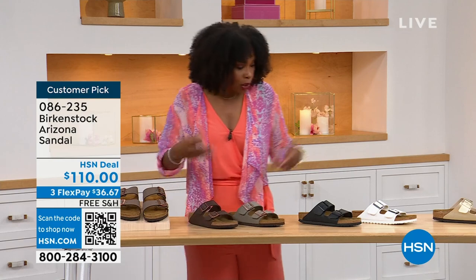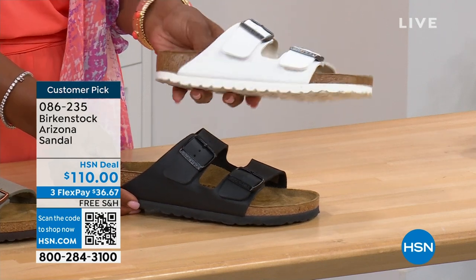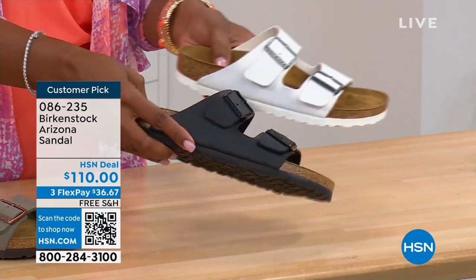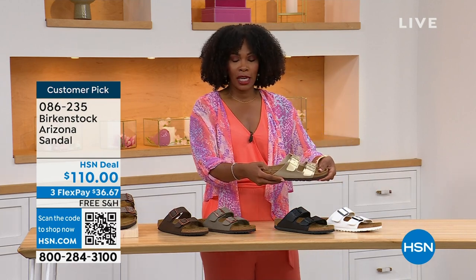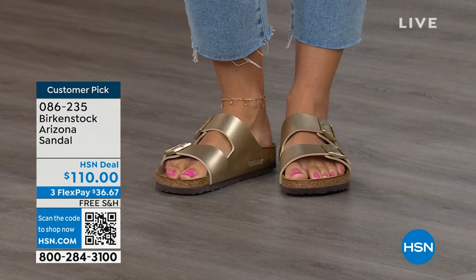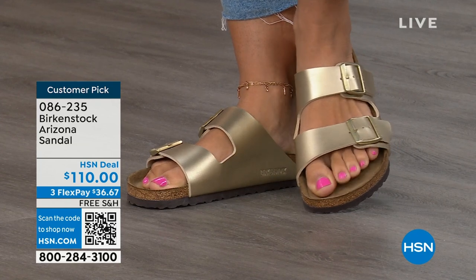Moving on to the traditional basics: black and white. The white has a white outsole — it gives it such a sporty look; there's something about a white outsole that just screams hot weather and summer. The black has a black outsole. These are very much your basics. And that gold can be dressier if you want it to be. Like my mom — she doesn't wear high heels anymore but still goes to events in nicer outfits — this gold option would be perfect.